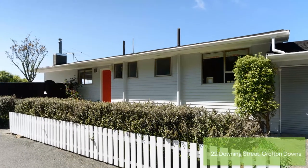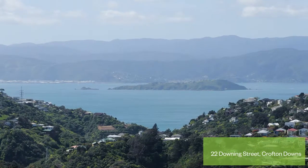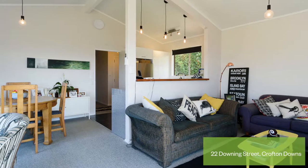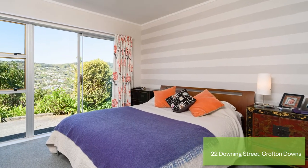Fresh easy living now, future opportunity. 22 Downing Street will be a breath of fresh air with its sunny living and expansive mountain and harbour views. Set on a large 938 square metre section, the property has future potential, and with features including a classic weatherboard construction and three double bedrooms, this makes for the perfect family home.